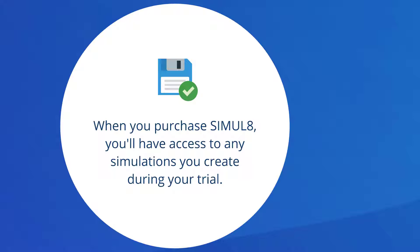When you purchase Simulate, you'll have access to every simulation you've saved during the trial.